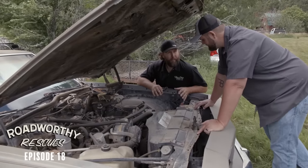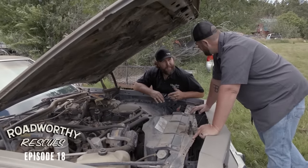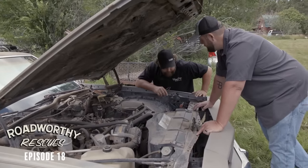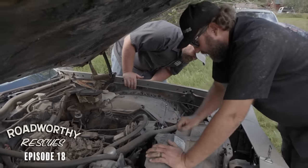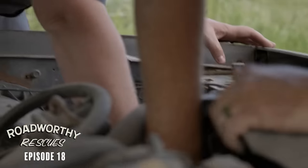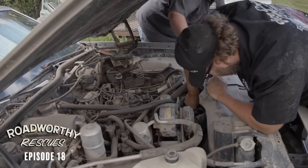We should probably get this running before we get ahead of ourselves. Then maybe suspension? I'll push on the belt and you crank the wrench, and hopefully it turns. It's rotating — go again. Easy too.